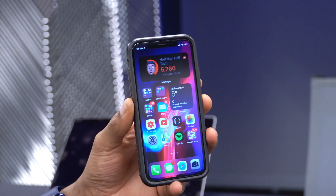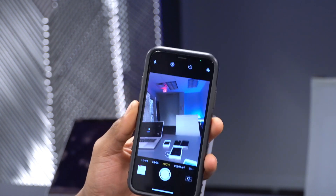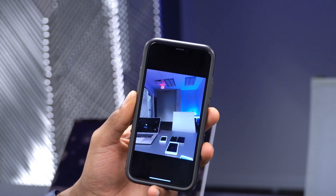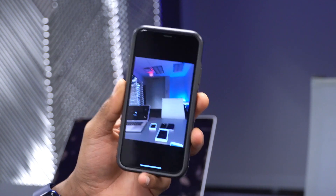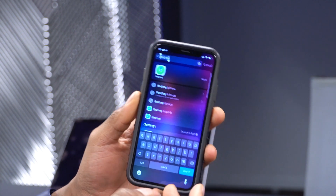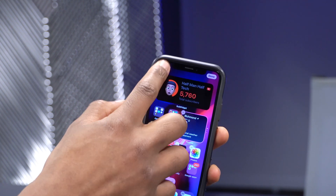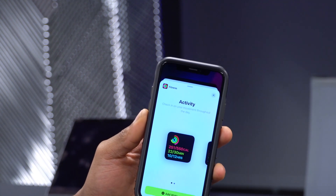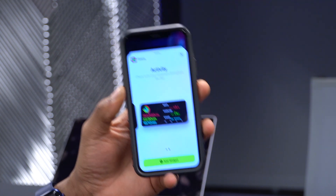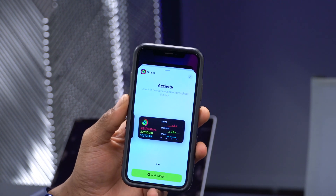Now let's talk about bug fixes. First, for iPhone 12 Pro users: if you take HDR videos and view them, you may have seen artifacts appearing in your footage — that issue has been addressed with this update. Also, if you use Apple Fitness on your watch and iPhone with the Fitness widget, it was sometimes giving wrong information. That has been fixed and the health data will now be accurate.